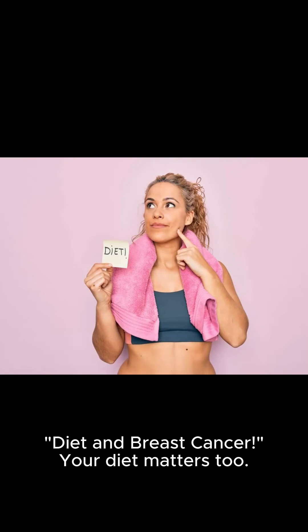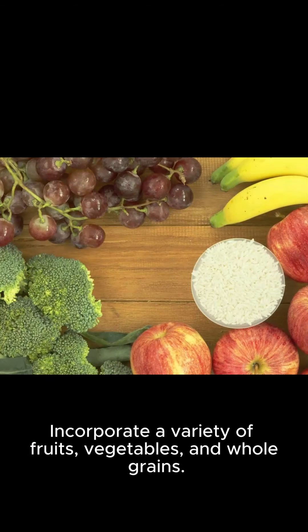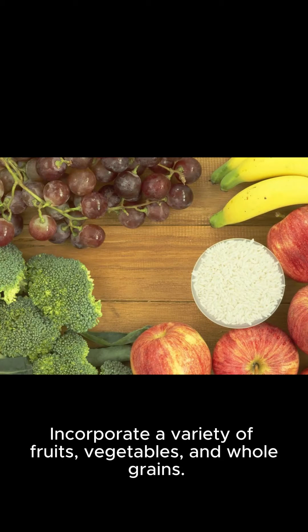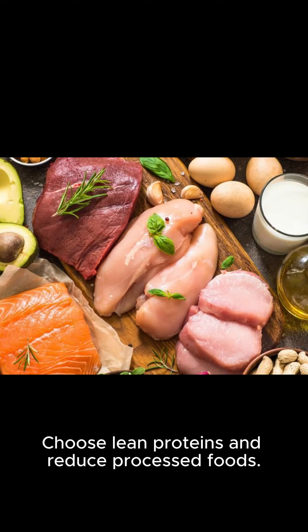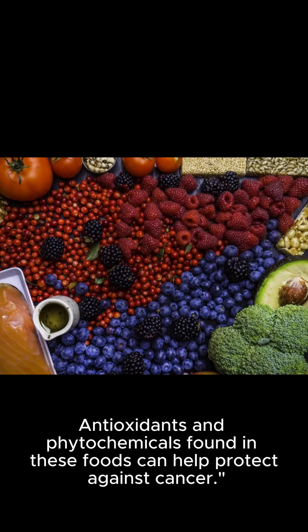Diet and breast cancer. Your diet matters too. Incorporate a variety of fruits, vegetables, and whole grains. Choose lean proteins and reduce processed foods. Antioxidants and phytochemicals found in these foods can help protect against cancer.